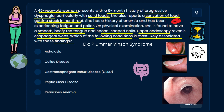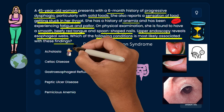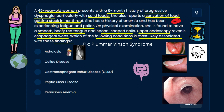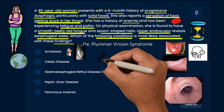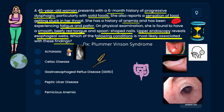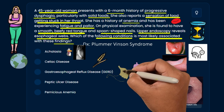Working through the answer choices: achalasia involves tapering of the esophagus with a bird-beak appearance, seen on barium swallow or upper endoscopy with a tight lower esophageal sphincter — not really associated with Plummer-Vinson. Celiac disease involves gluten intolerance and chronic diarrhea — also not associated with Plummer-Vinson.